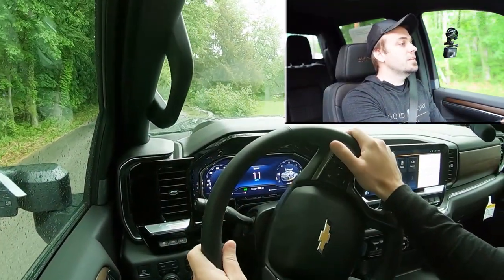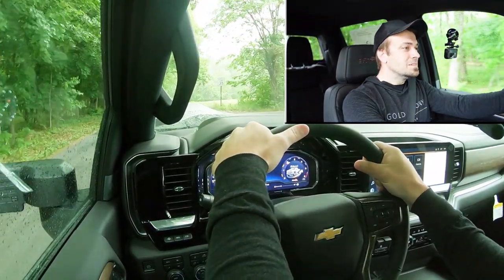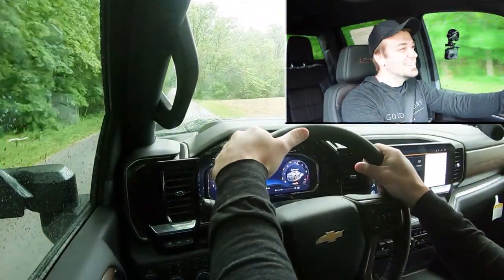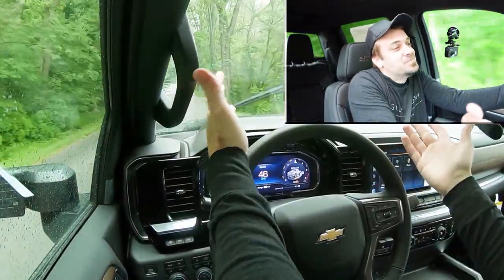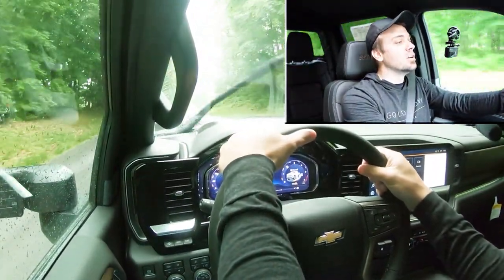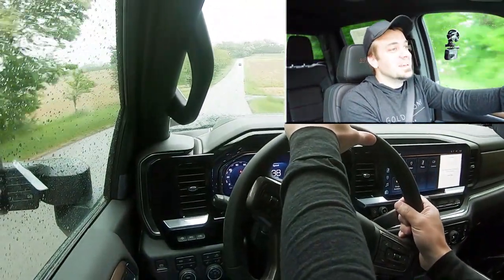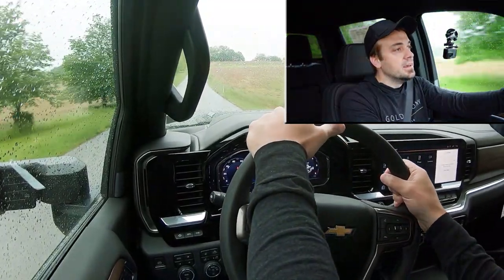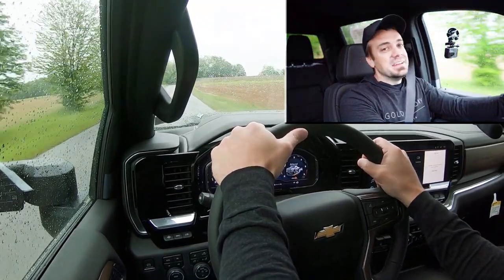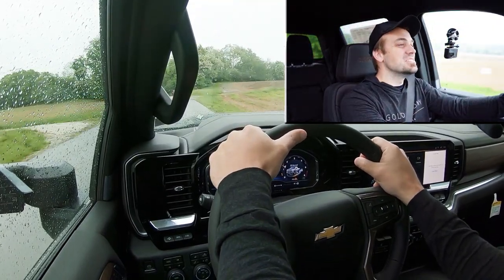We found our straightaway for the acceleration test — three, two, one — and we're spinning in the rain. It's fun but the roads are super slick right now, so I can't really give it the full acceleration test I typically do. I'm sorry guys, it's just raining quite a bit. There's decent power in this thing, but conditions just weren't cooperating today.